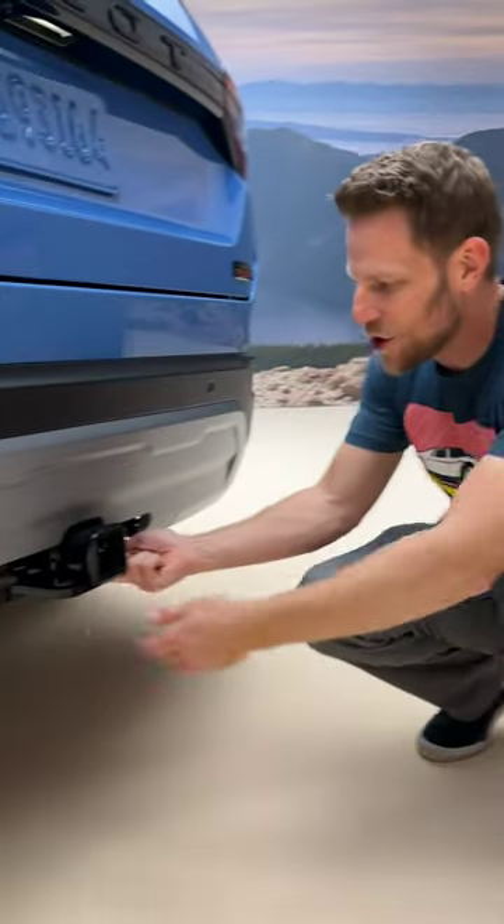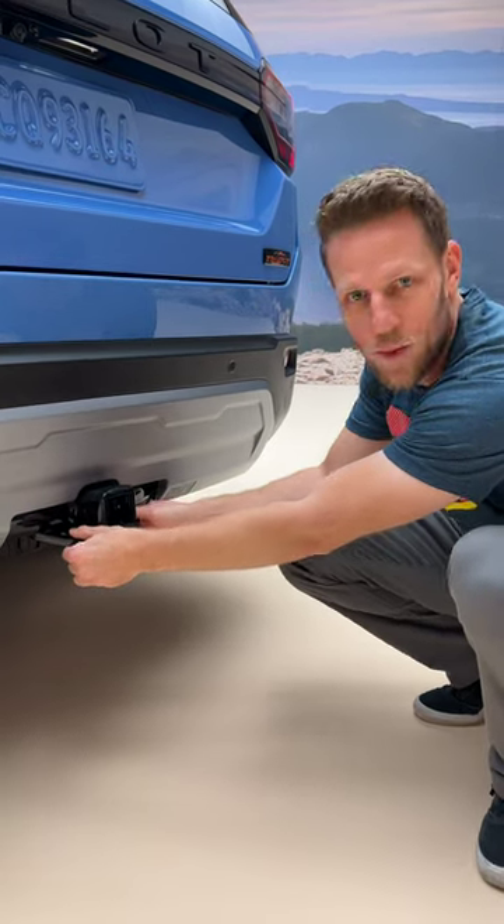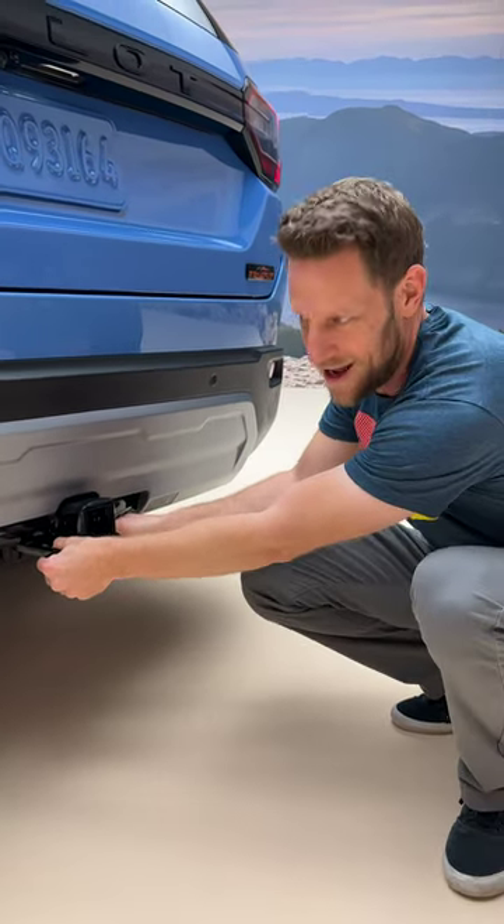This is the tow hitch, but you can also use it as a recovery point in case you get stuck. These spots are made to pull twice the vehicle's weight, so yeah, that'll pull you out of some mud.